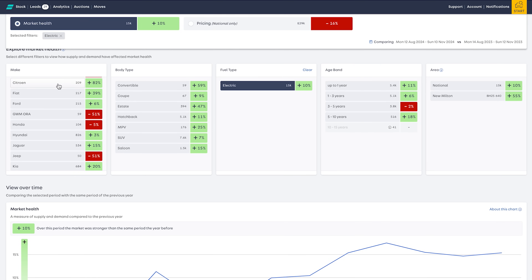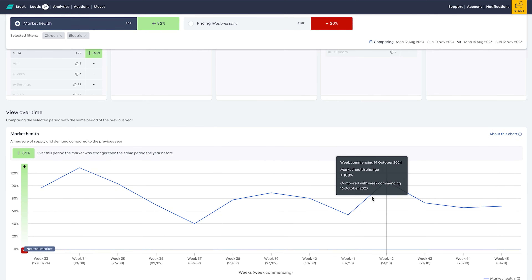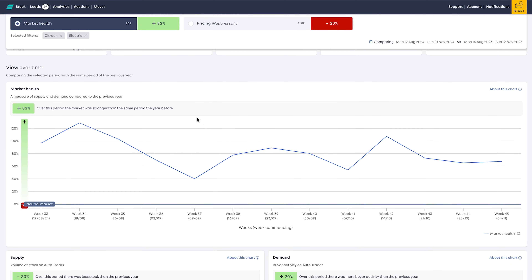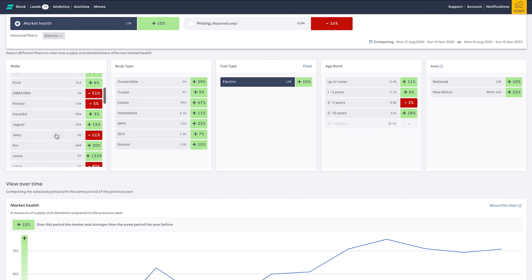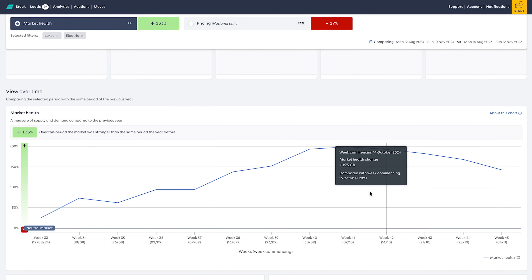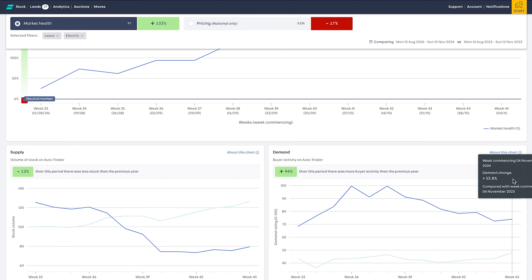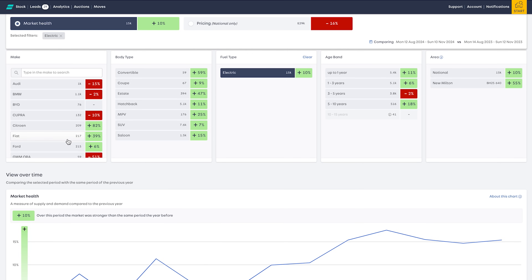Citroen is plus 82% - that's interesting, that's a high number. The EC4. We've had a couple of EC4s - quite like those little things, nice ride comfort to them. Demand is 20% up, not that many in supply, good market health. We've always sold them - they're nice little things, not too expensive to stock. Lexus is 133% market health. They don't really have much in the way of electric car offerings, and what they do have isn't particularly amazing. So I don't really come by too many of those.